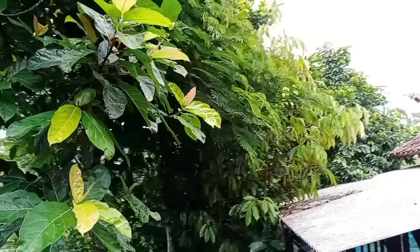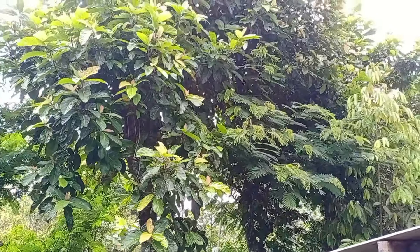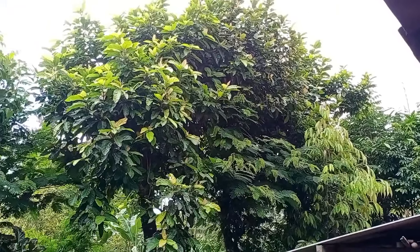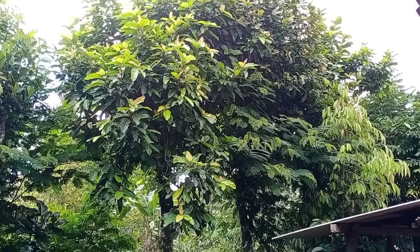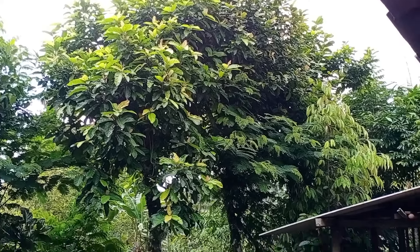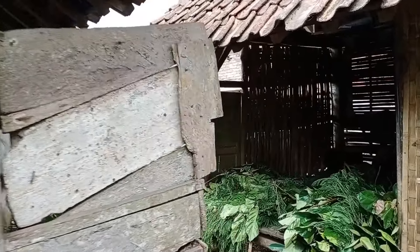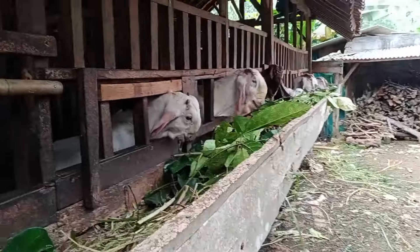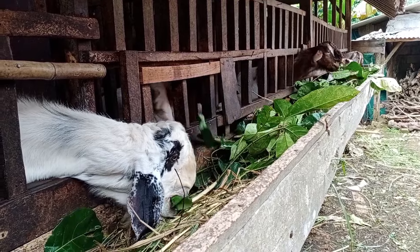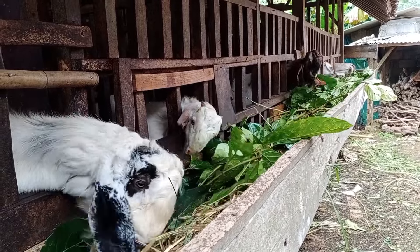Dan memang ini umurnya sudah lima tahun lebih ya, untuk diameternya kurang lebih 20 cm ini teman-teman. Mungkin itu dulu informasi dari tanaman untuk pakan kambing. Wassalamu'alaikum warahmatullahi wabarakatuh.